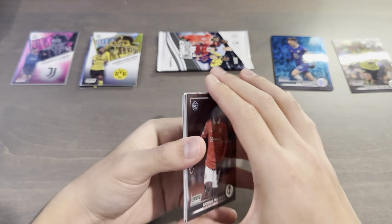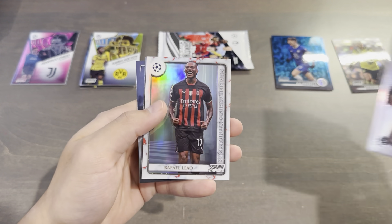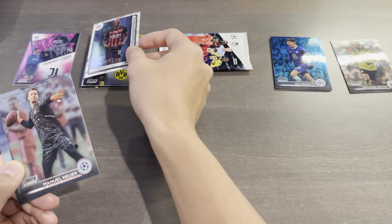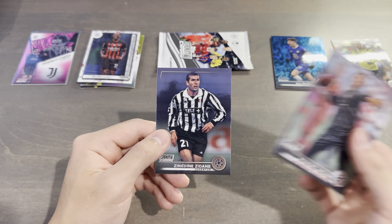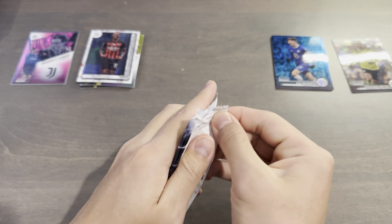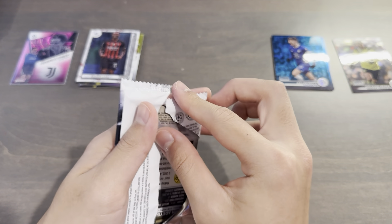Two packs left. Kobe Mainu, Warren Zaire Emery, Rafael Leal, Championship Contributions insert. I do like the design of that — Manuel Neuer throwing the American football and a nice throwback Zidane. I'm guessing this last pack will have a blue prism since you're guaranteed four, and so far we have three.